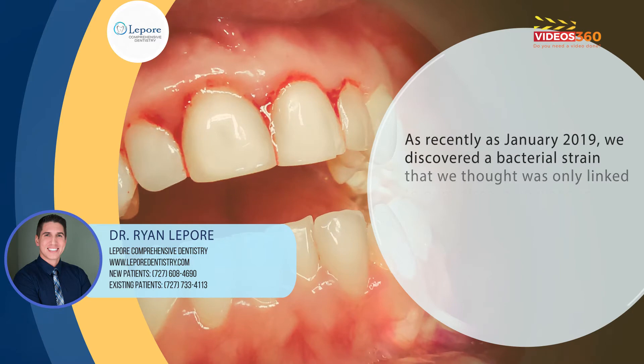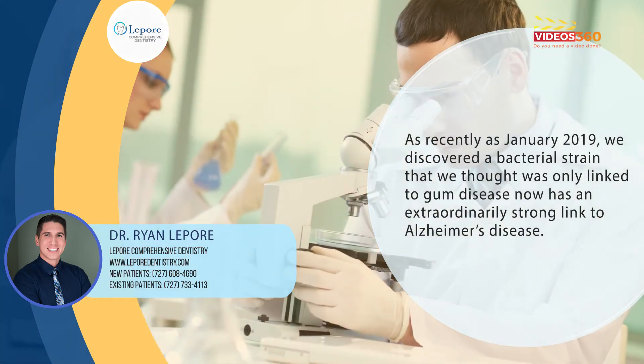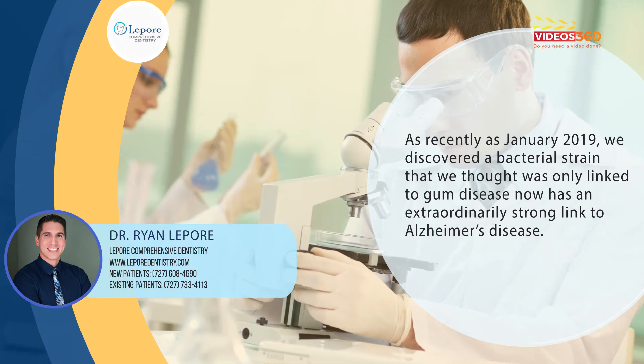As recently as January 2019, we discovered a bacterial strain that we thought was only linked to gum disease now has an extraordinarily strong link to Alzheimer's disease.